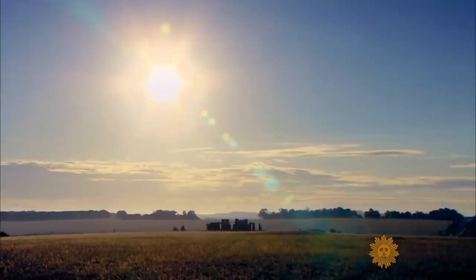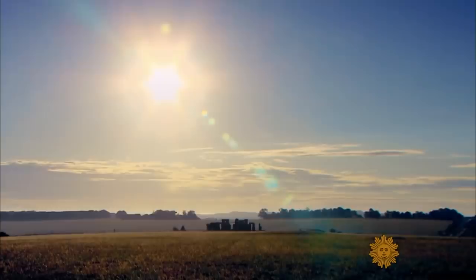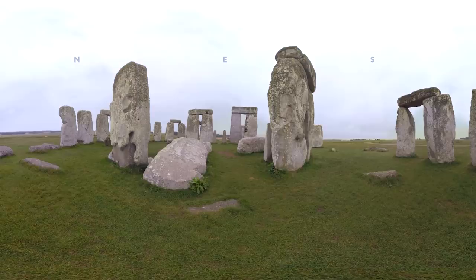Stonehenge, the prehistoric ring of standing stones on England's Salisbury Plain, is one of the great mysteries of the ancient world, in part because the questions surrounding it hit all the classic five W's and an H line of questioning: Who built it? What does it mean? Where did these rocks come from? When was it built? Why did they do it in the first place? How did they get these giant rocks over there anyway?